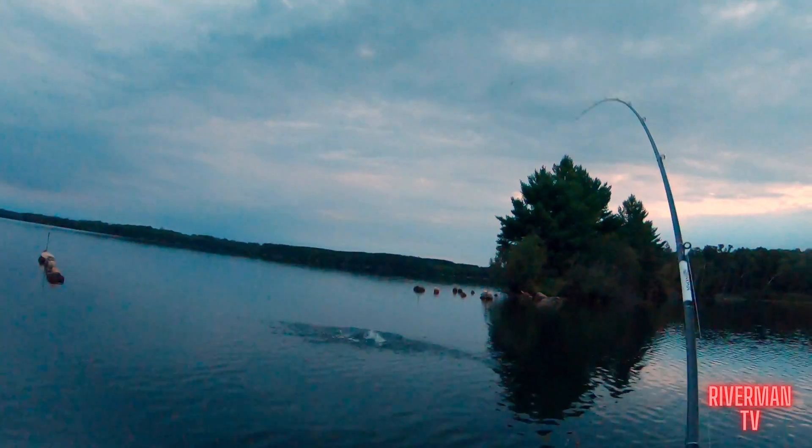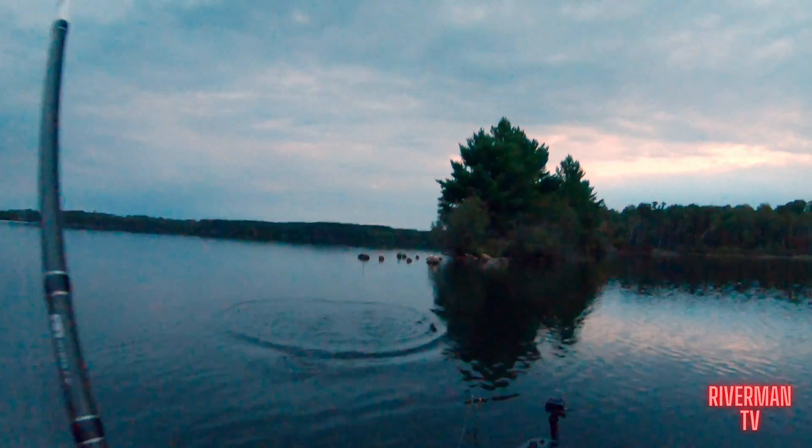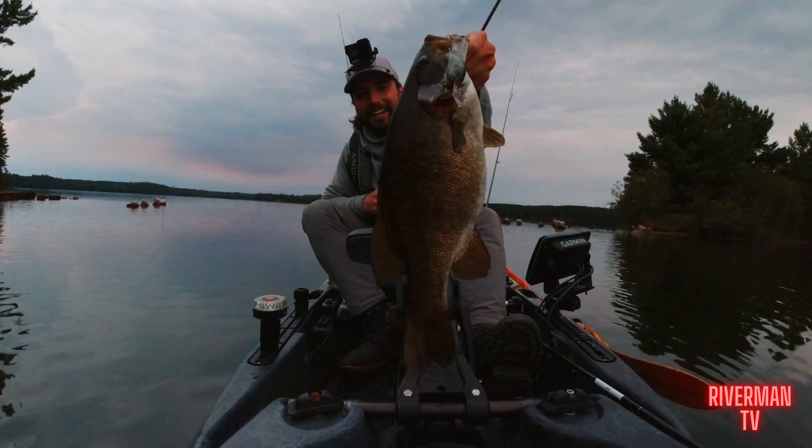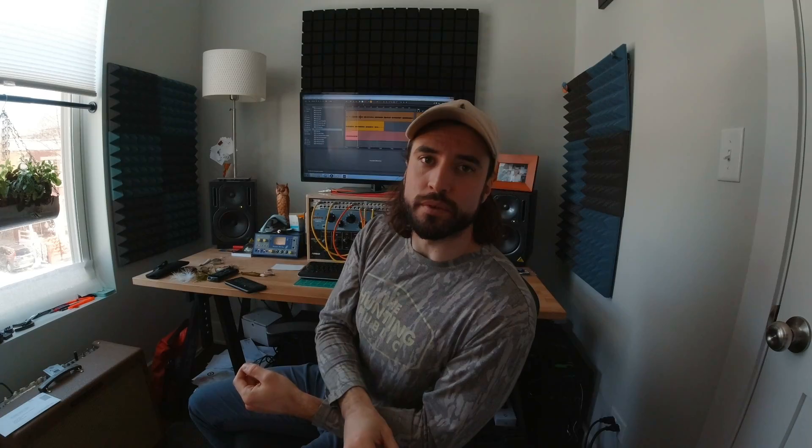Number four on the list is the DT series crankbait, specifically the DT 10. This is where we're getting into more lake smallmouth or a deeper river. This bait has a really nice tight wobble, and that means it typically does well at colder transitional periods of the year — spring into summer and summer into fall. Something about that tight wobble smallies really like. One of my favorite colors for smallmouth in clear water is one with orange on the bottom and a greenish silvery top — I think it's called root beer crawl — and that orange is something smallmouth really like in both clear and dirty water.